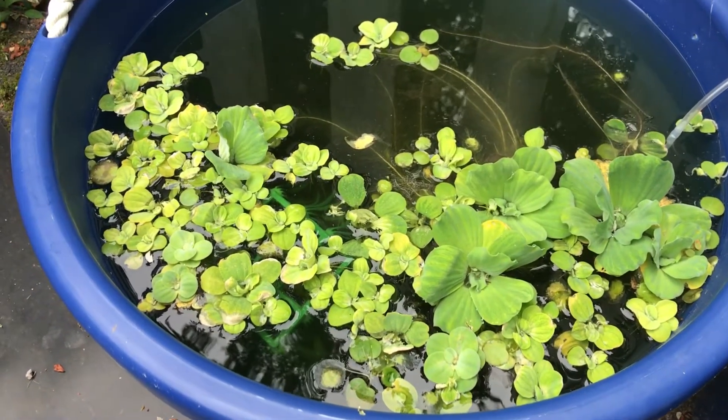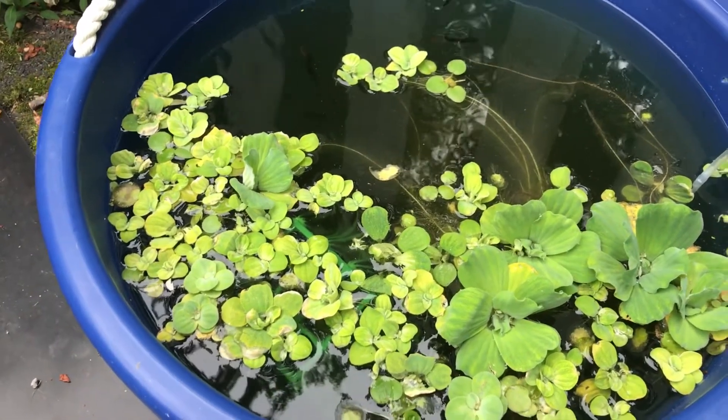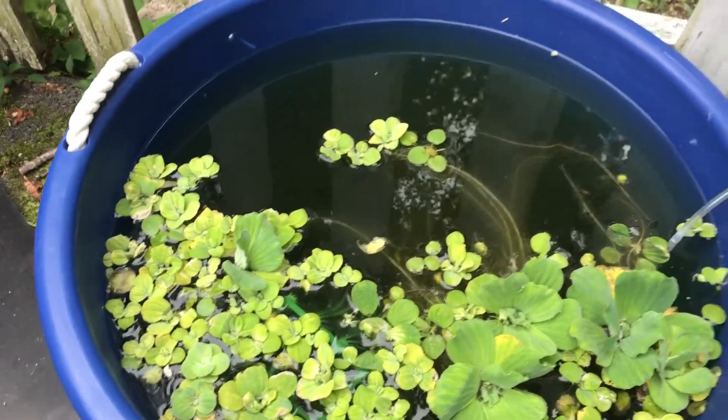Hello all you aficionados out there and happy Fry Friday to you. This Fry Friday I am actually going to show you some fry.